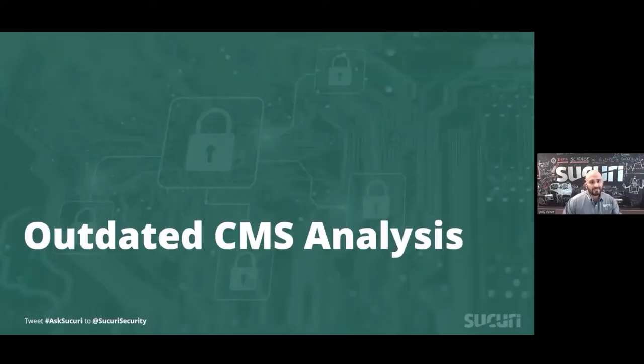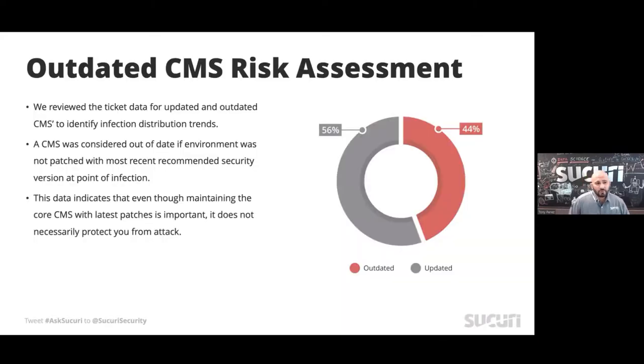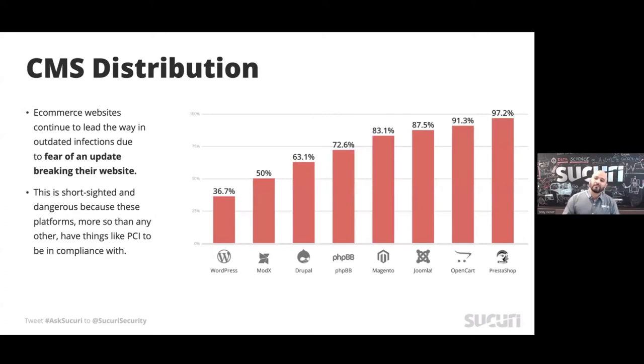Let's dive into some of the CMS analysis. About 56% of the sites we worked on were up to date, and 44% were out of date. Diving deeper by platform, coincidentally, while WordPress makes up a big piece of our base, its out-of-date state is a lot less than almost any other CMS. There are specific reasons for this I'll explain.